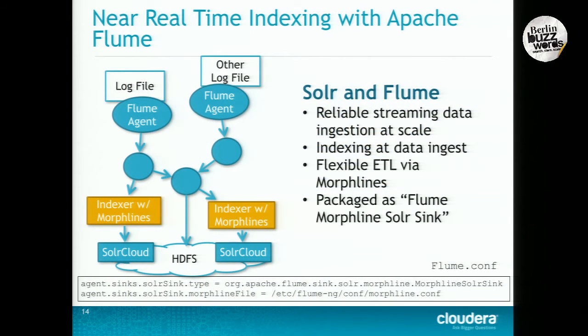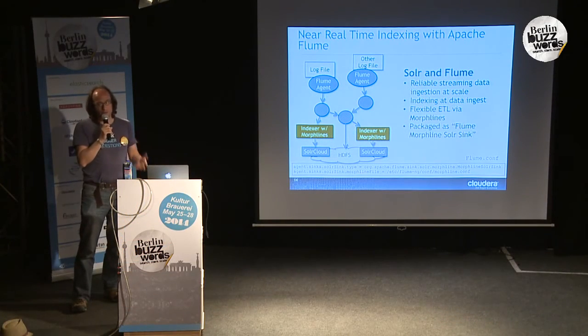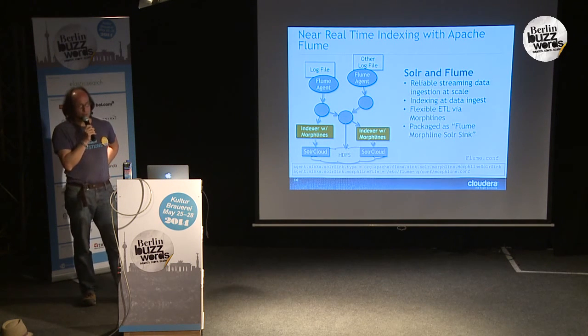You can pipe the same data also into HDFS. Usually people use this to stream data into both targets to retain the raw data in HDFS — for later arbitrary processing; you can change your mind since you might not even know today what you're going to do with your data a year from now. But you also have near real-time indexing into Solr for what is currently most meaningful. So it's not an either-or; both are available and typically people use both in combination.